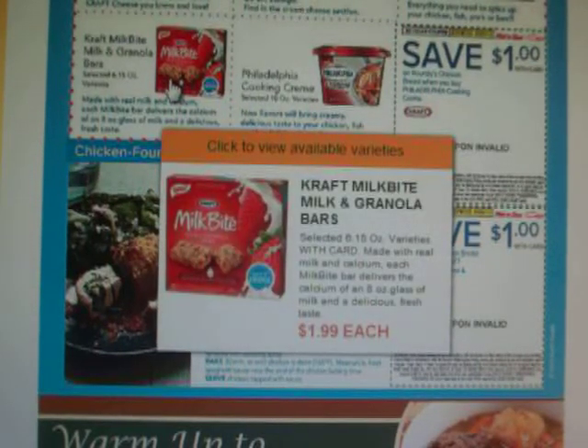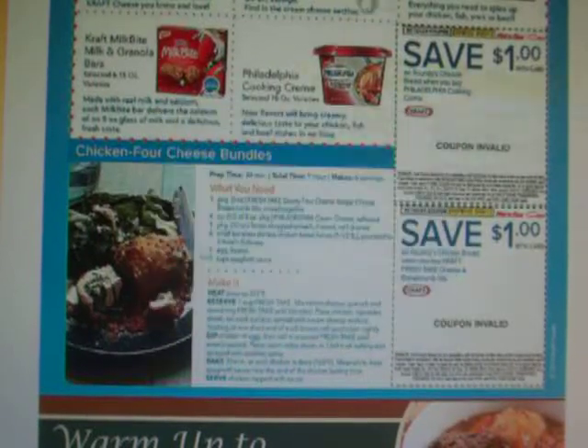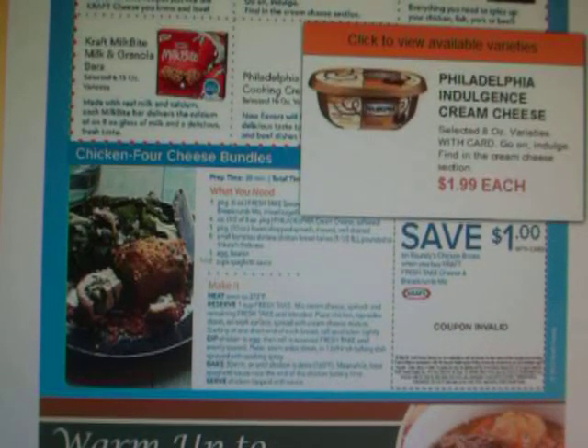For the Granola Bars, we have a 75 cent coupon that will double to $1.50 off of one, making those 50 cents a box. For the Philadelphia Cooking Cream, it's $1.99 each and we have a coupon for 55 cents which will double to $1.10, making those about 80 cents each. I don't know whether that's a great deal — I'll probably pass on that one.